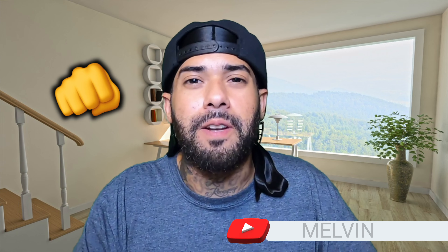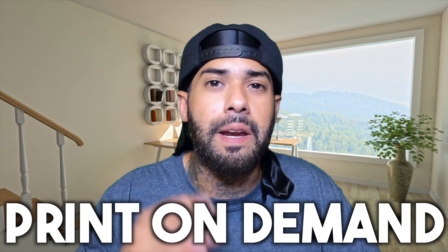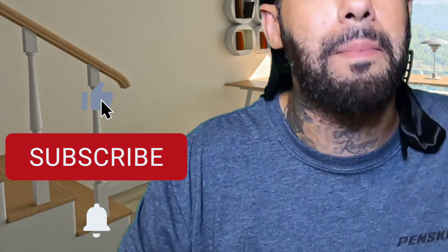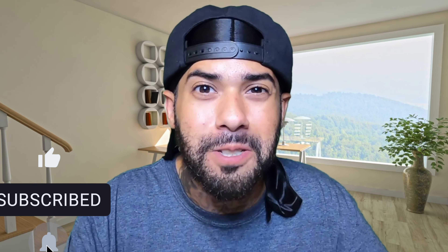What's going on everyone? It's me Melvin and I'm back again with another video. On this channel, we talk about make money online, print on demand, how-to tutorials, and reviews. If this is the kind of thing you like, do me a quick solid — smash that like button, destroy that subscribe button, make sure you hit that notification bell so you don't miss out on any future videos. Without further ado, let's move on with the content.